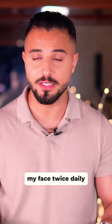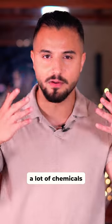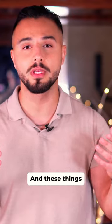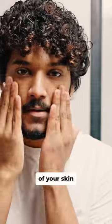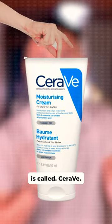I typically moisturize my face twice daily, because your face touches a lot of chemicals and things in the outside world, and these things tend to dry up your skin. Moisturizing it twice daily keeps that elasticity of your skin. The brand that I use as a moisturizer is called Teravit.